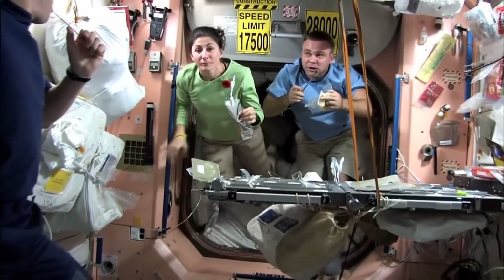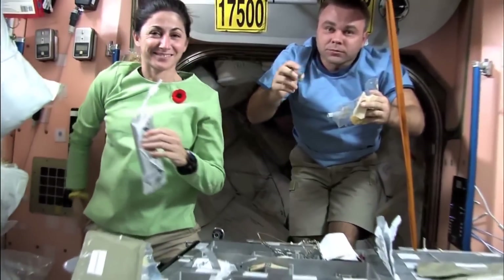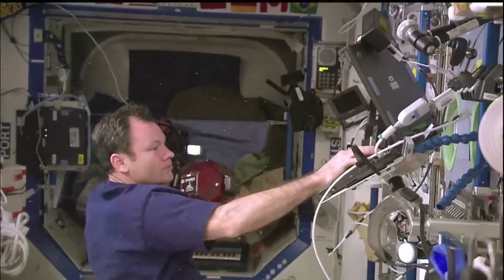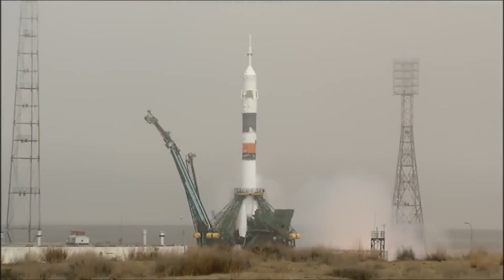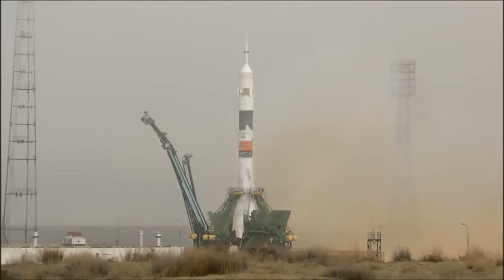It's actually the ninth space station to have been inhabited by humans, and as of late 2019 has been visited by 239 people from 19 different countries. It was first conceived as a replacement to the Russian Mir space station, and the first ISS component was launched in 1998. It is a modular design, meaning different parts could be sent up individually and connected when in orbit — the last of which was an inflatable space habitat added in 2016.